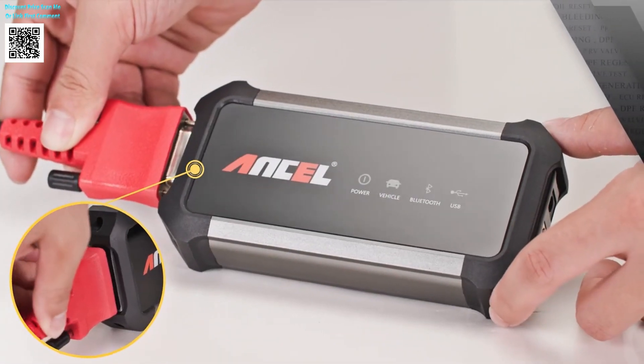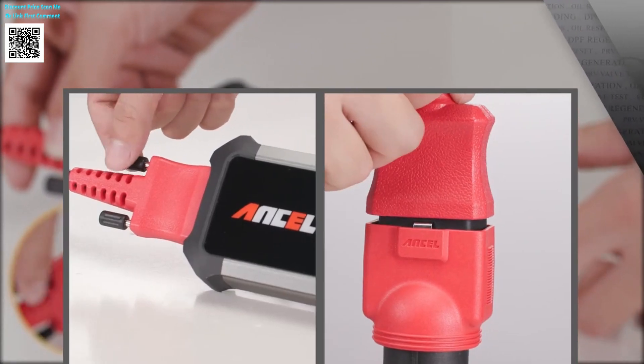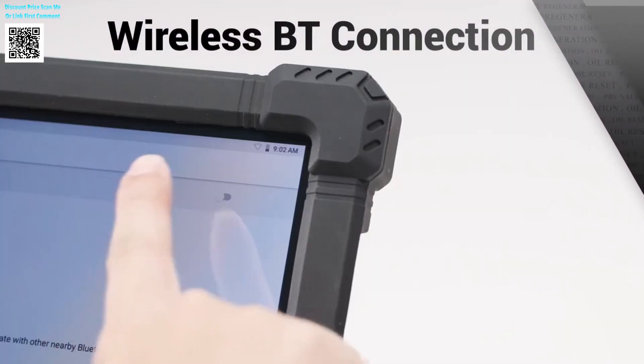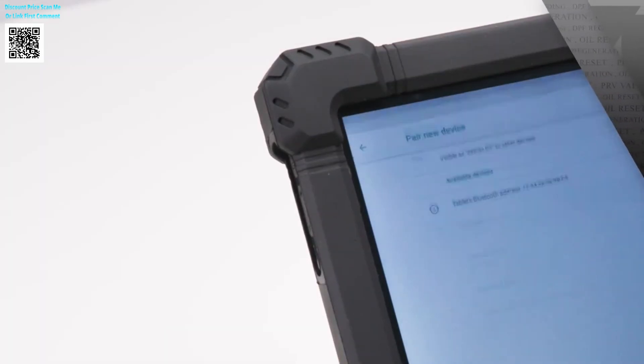Go beyond basic scans — full-system diagnostics across 30-plus modules: engine, ABS, DPF, ECU, transmissions, and even niche systems like AdBlue and collision safety.